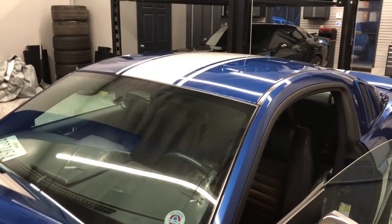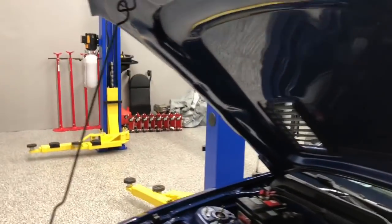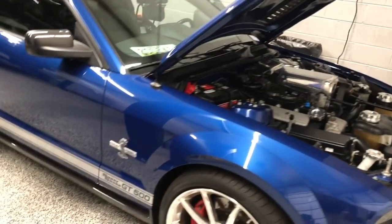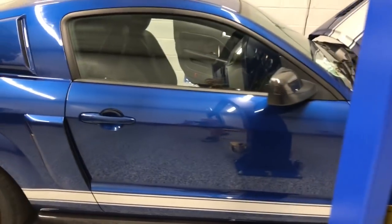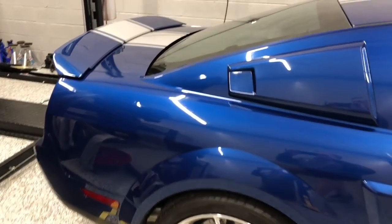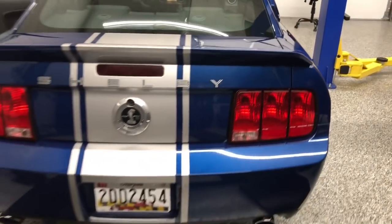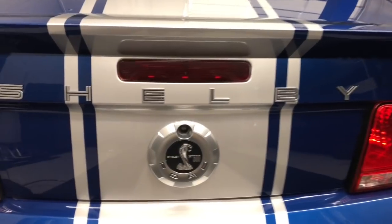I had done it the disservice of storing it outside during the fall months while we waited for this project to get completed. So it was filthy. I did a waterless wash and then a sealant on her, and I feel pretty proud of how it looks now. It's hard to see the badging through the lens here, but you can see the Shelby badge.